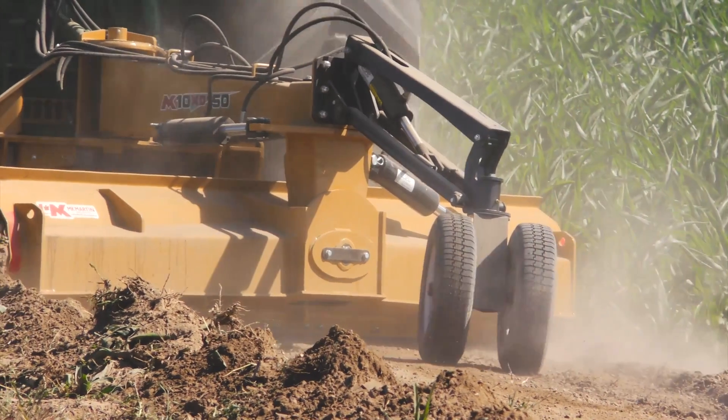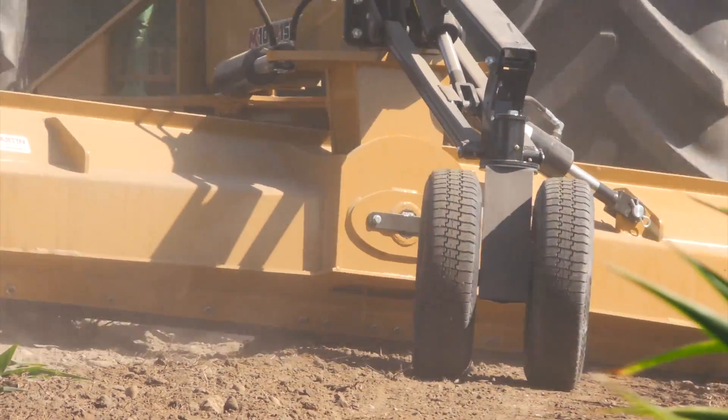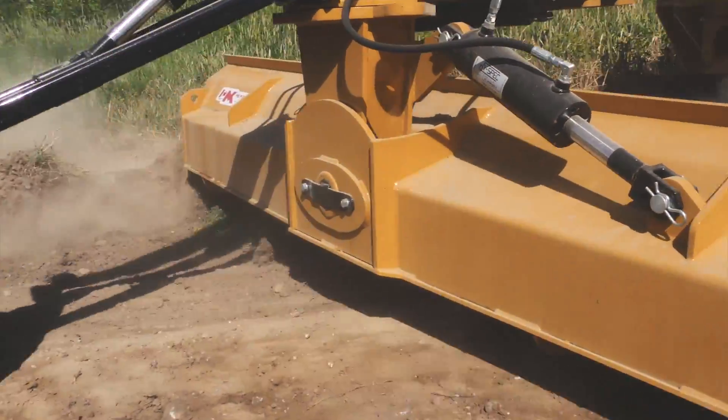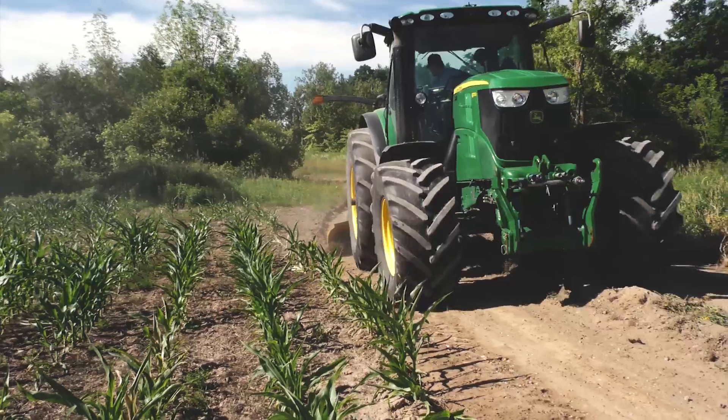Available in 8, 9, and 10-foot models for tractors rated between 100 and 150 horsepower, the XD Grader Blade travels along the top of the road scraping off any loose gravel and dirt into crevices and holes, providing a smooth and adequate foundation.